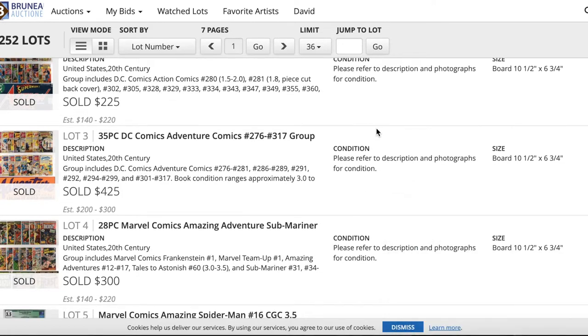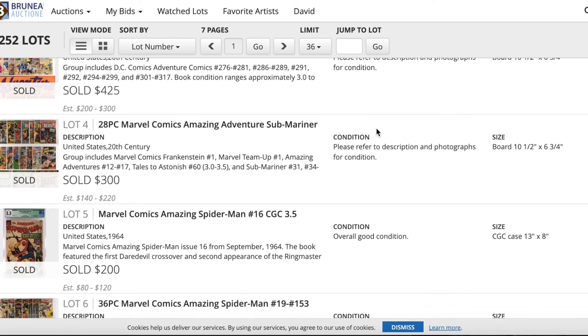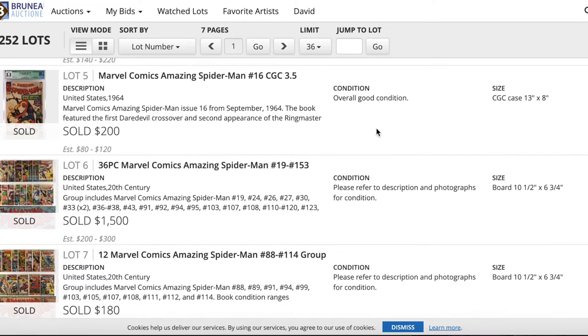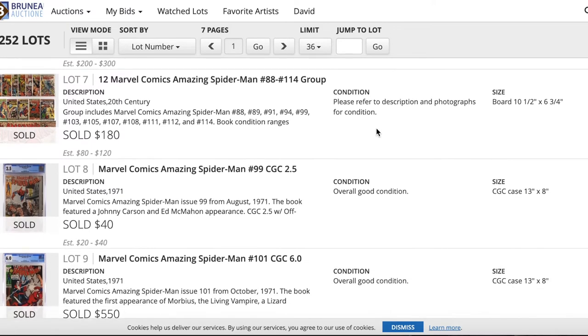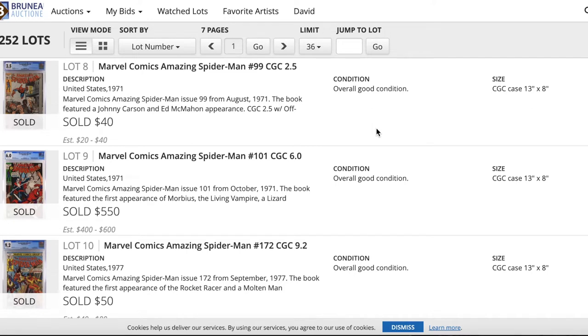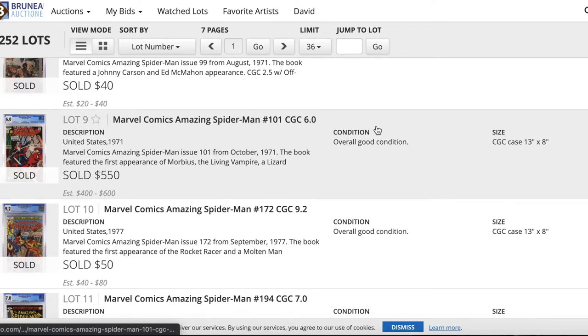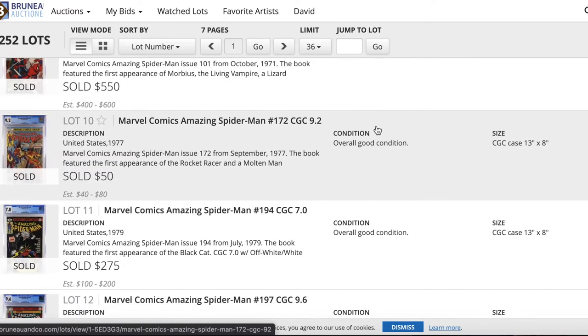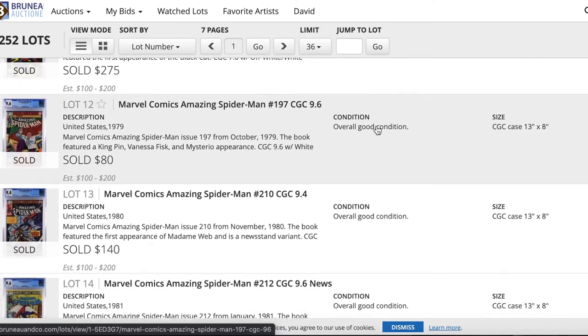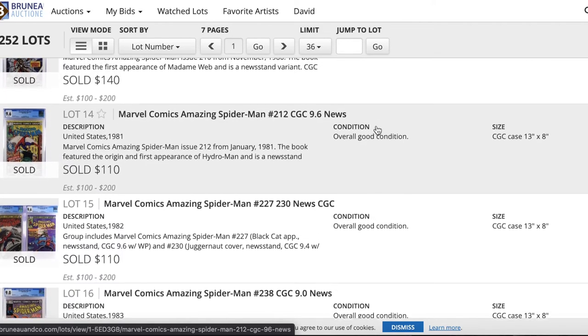Let me go over some of the lots real quick and show you some of the cool books that went up for sale. Here's a cool key right here: Amazing Spider-Man 101 at a CGC 6.0, sold for $550 — right around the estimate between $400 and $600. All hammer prices do not include the 20% premium, so keep that in mind when referencing current FMV.